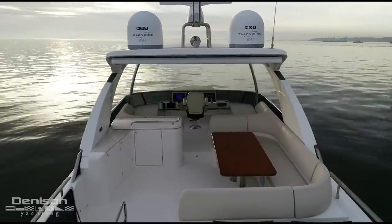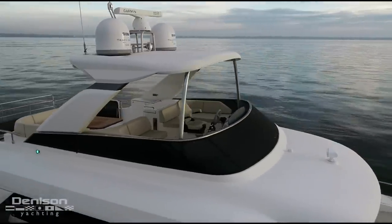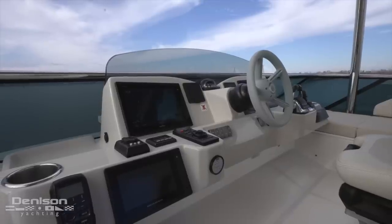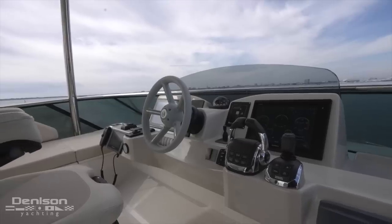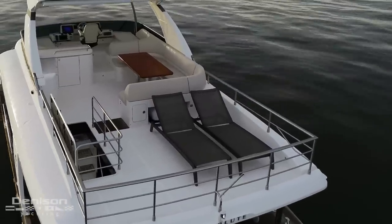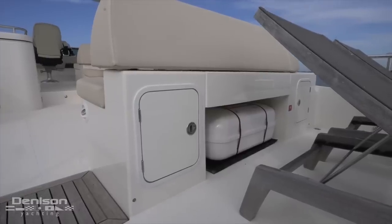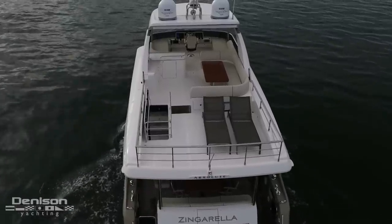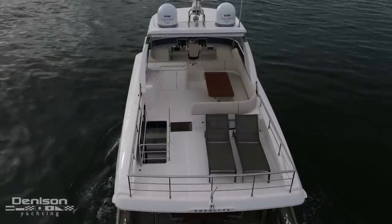Forward of that is more comfortable guest seating to either side of the helm and captain's chair. Up here are Garmin electronics with twin 12-inch screens and Volvo controls. All the way aft on the flybridge are two teak chaise lounges and just forward of that, integrated life raft storage. The area the lounges occupy is large enough that if you wanted to replace them with a table and chairs, there should be plenty of room.